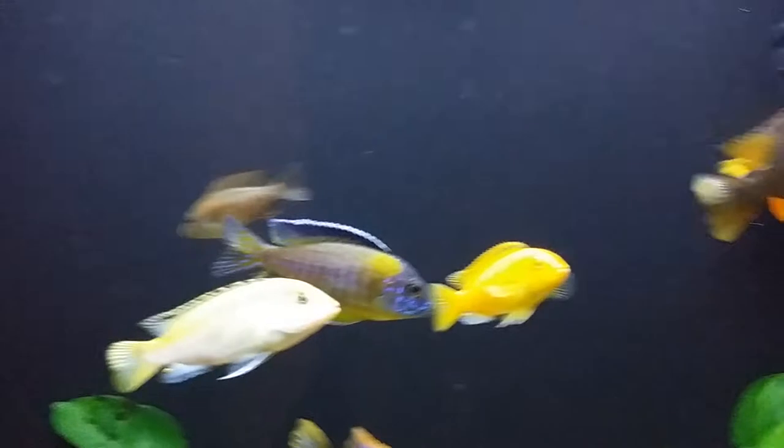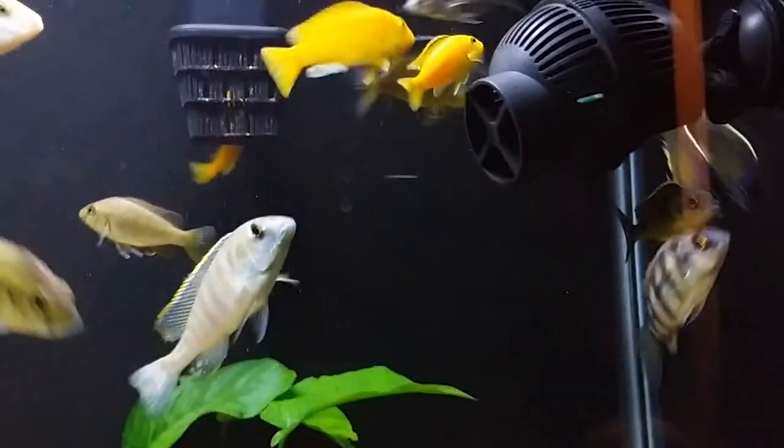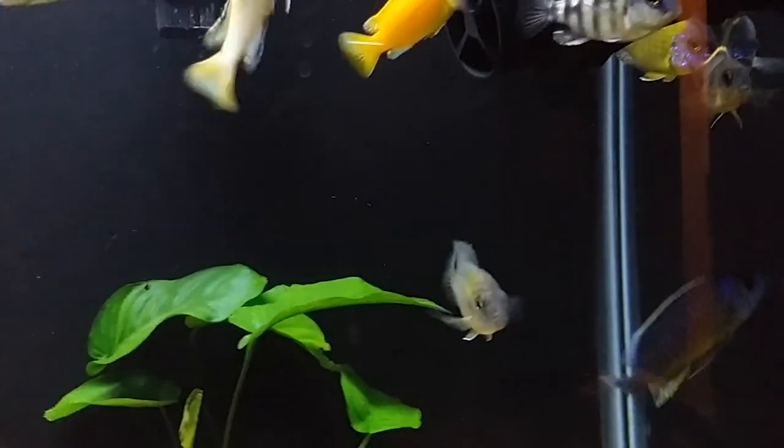Same as pretty much any cichlid — African cichlid pH and hardness. Thank you for watching, I'll be updating in the future. Thank you.